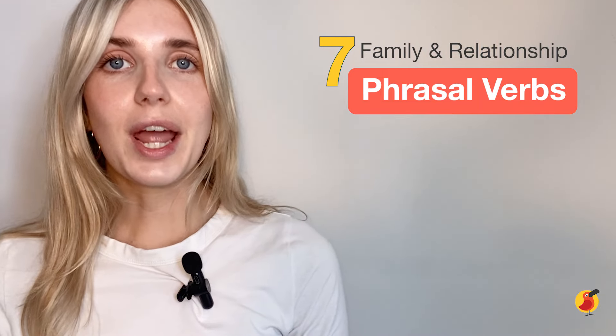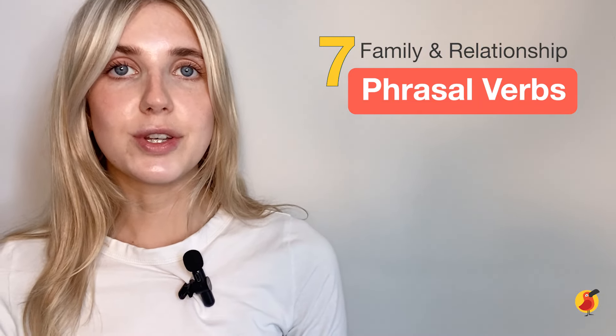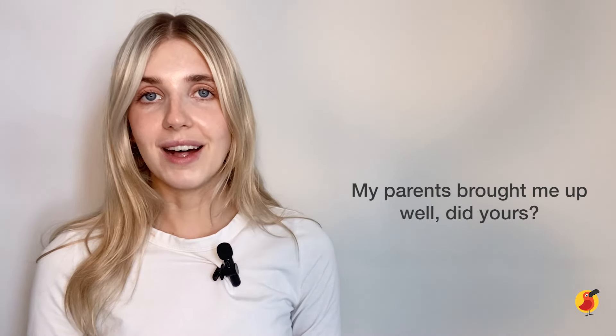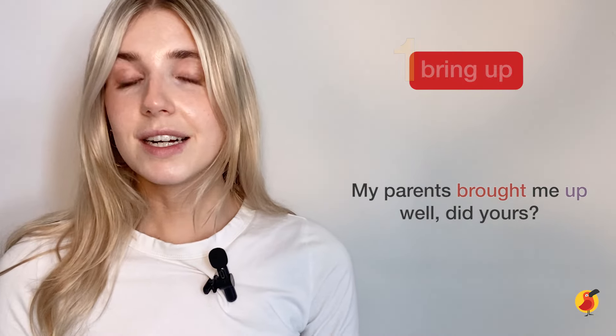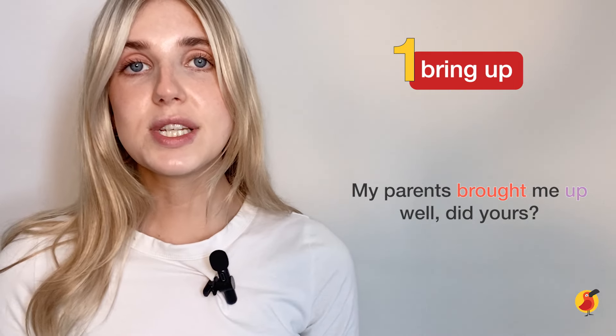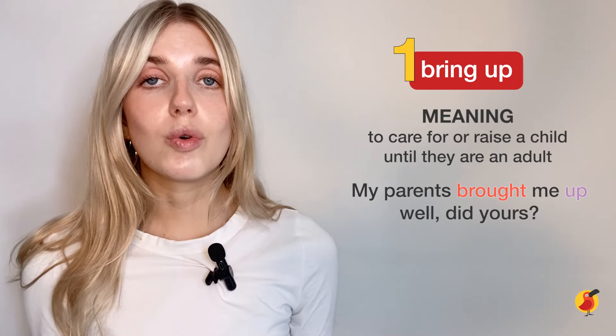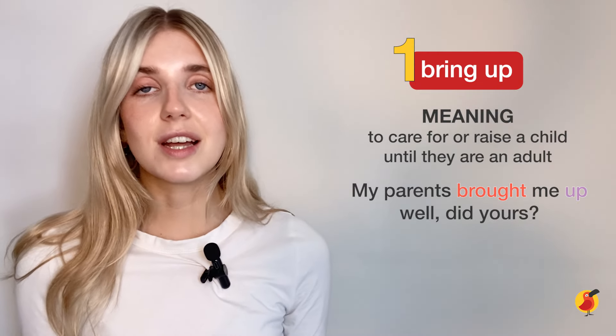So, let's take a look at some phrasal verbs you might use with your family or in other relationships. My parents brought me up well — did yours? Here we have the phrasal verb 'bring up,' used in the past tense. Bring up means to raise someone or to look after a child until they are an adult.